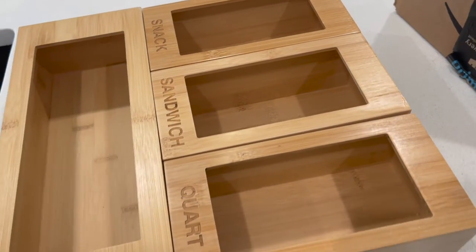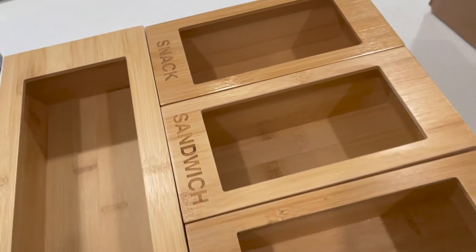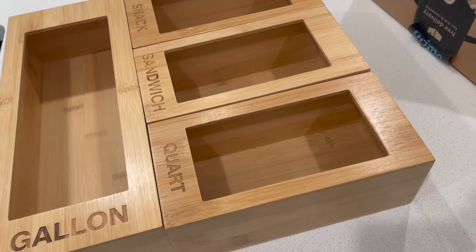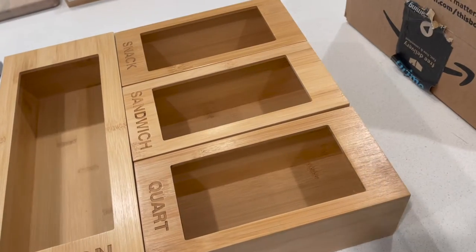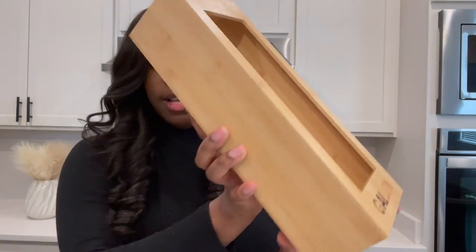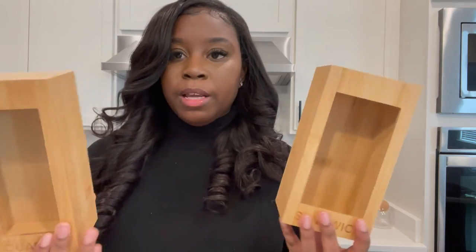I also picked up this super cute organizational tool for Ziploc bags — gallon bags, sandwich bags, quart, and snack bags. Especially having a toddler who is starting to do everything on her own, she can just reach into the drawer and grab whatever bag she's looking for. What I really like is that they come separate — they're all together to fit in a drawer, but if you don't want them all in one drawer you can separate them. I personally use all sizes so I'll probably keep them all together.